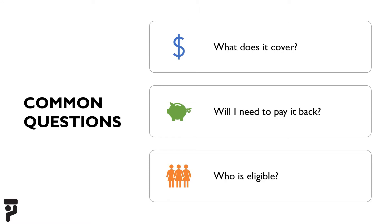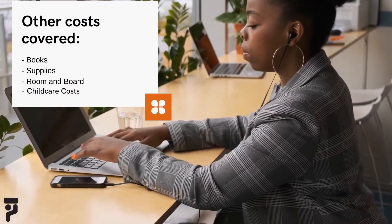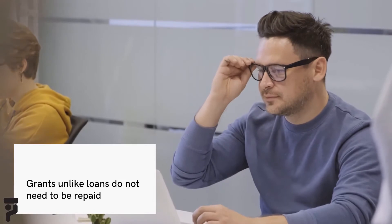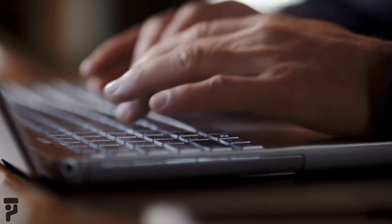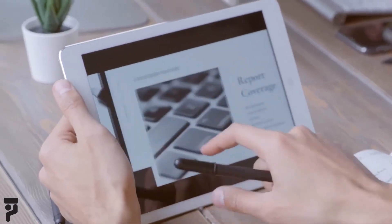Now that we've defined what a Pell Grant is, some common questions you might ask are: what does it cover, will I need to pay it back, and who is eligible? Generally, the school will apply the Pell Grant money to your remaining tuition first. If any money is left over, it can be applied towards other expenses such as books, supplies, room and board, and child care costs for students with dependents. Grants, unlike loans, do not have to be repaid.